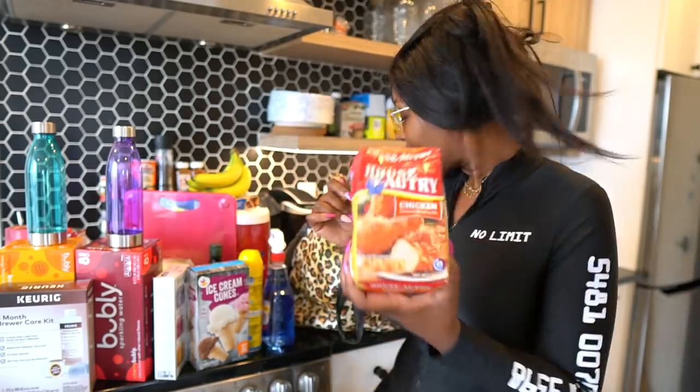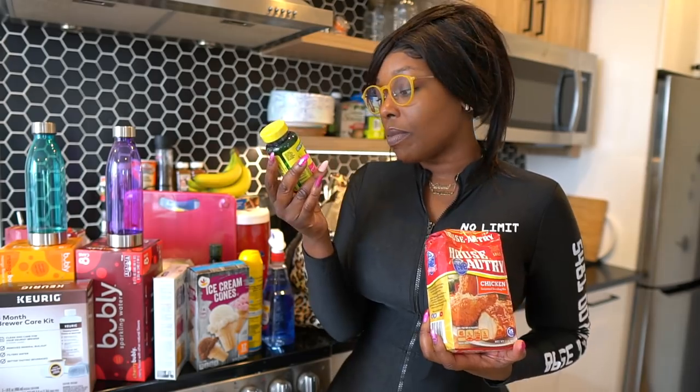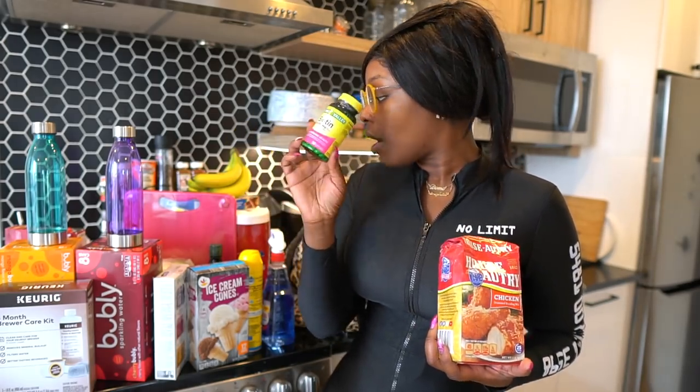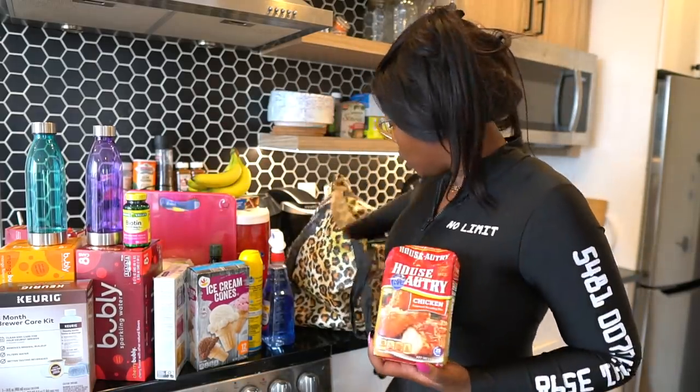We got some House Entrée chicken seasoning breading in case I want to make some fried wings. I still watch my carb count, but every now and then it's fine. We also got some biotin — my boyfriend wants it and I'll probably take it too. It's for hair, skin, and health. I take multivitamins every day but it's always nice to add extra supplements.